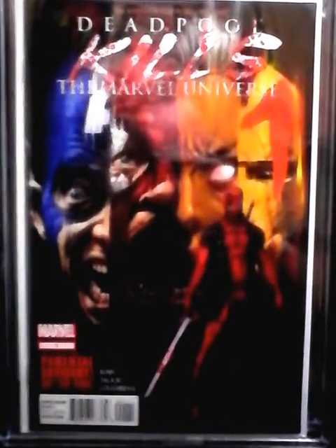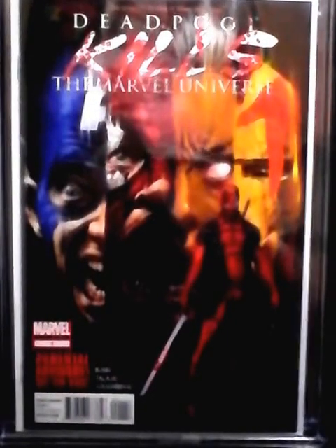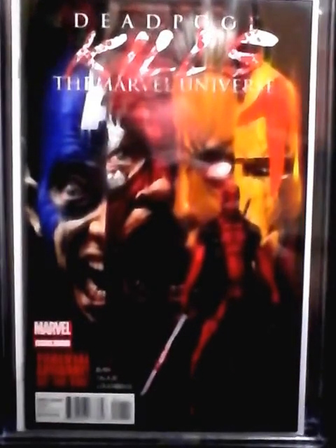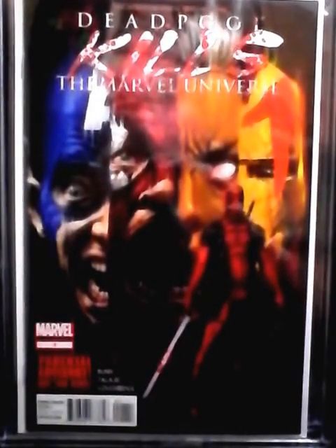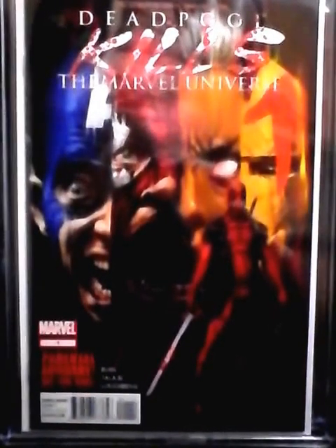To all the subscribers, everybody watching — like, subscribe, comment. Thank you for watching, everybody that subscribed to me, you guys are awesome. I love it — this little comic book community is just the coolest group of people ever. I really appreciate all you guys watching. Thank you. Bill Christensen — deuces.